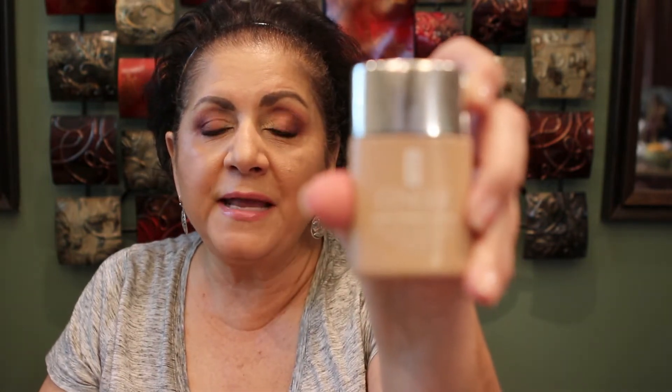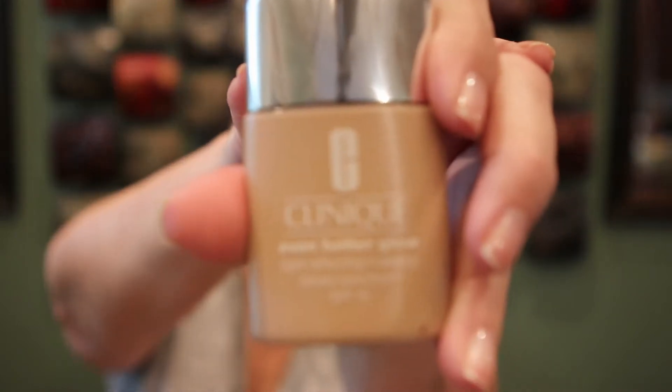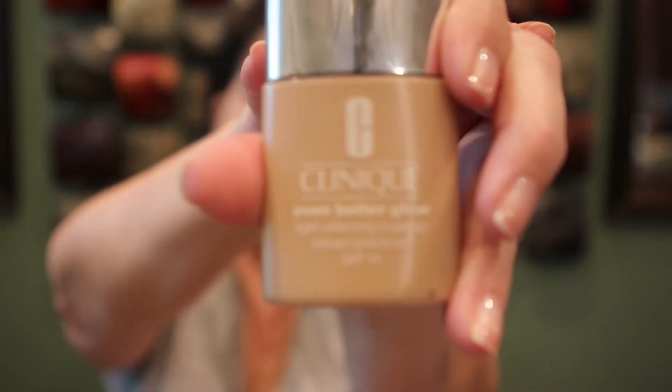In case you're interested in what I'm wearing on the rest of my face — for foundation I'm wearing the Clinique Even Better Glow. It's not really glowing or shiny, just not matte. It says it's a light-reflecting makeup, broad spectrum SPF 15, and I'm in the shade Neutral CN 52.